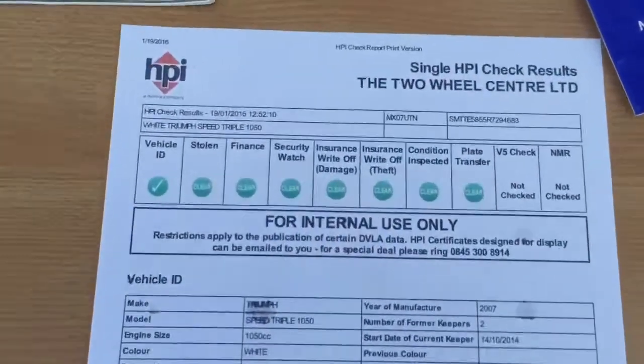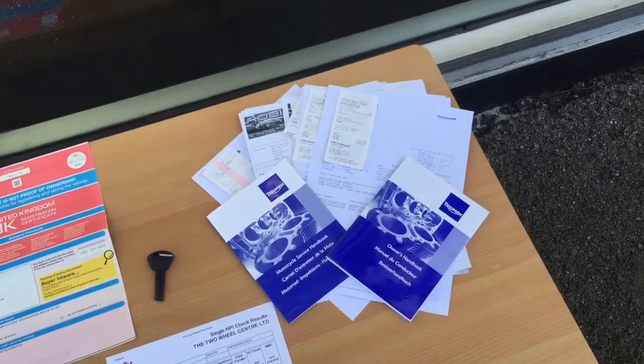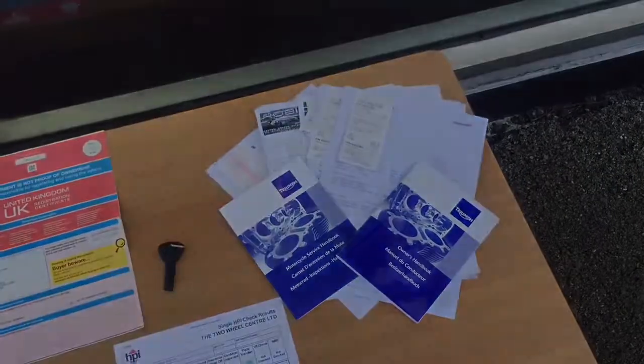We also have an HPI Certificate showing it's all clear, spare key, logbook, owner's manual, service book and invoices to prove the service history.